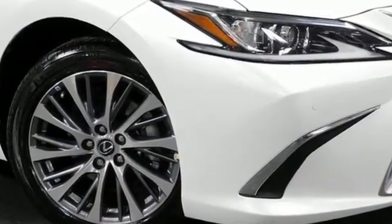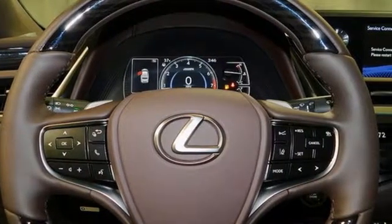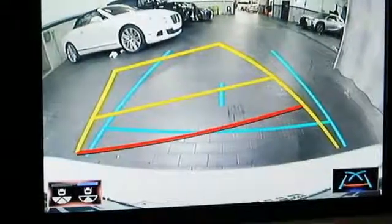Streaming audio, dual-zone climate control, smartphone wireless charging, express open and close sliding and tilting sunroof, V6 engine, gas pressurized shocks.